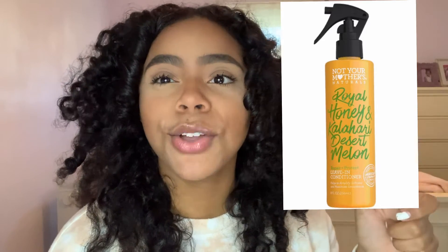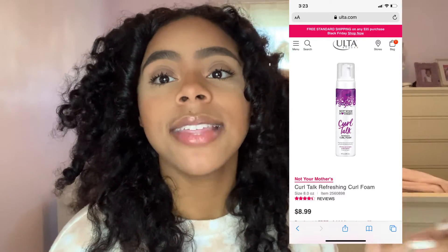If you're new to the Not Your Mother's brand and wondering what to try, I highly suggest their Kahari Desert leave-in spray — it's the yellow bottle. I suggest it to all my friends whether they have curly hair or not; it makes your hair so soft and manageable. Also their Curl Talk Mousse used to be my go-to in the summertime instead of a gel — it works amazing, gives you the most volume. I know I was afraid to use mousse in my hair, but it works just like a gel, if not better.